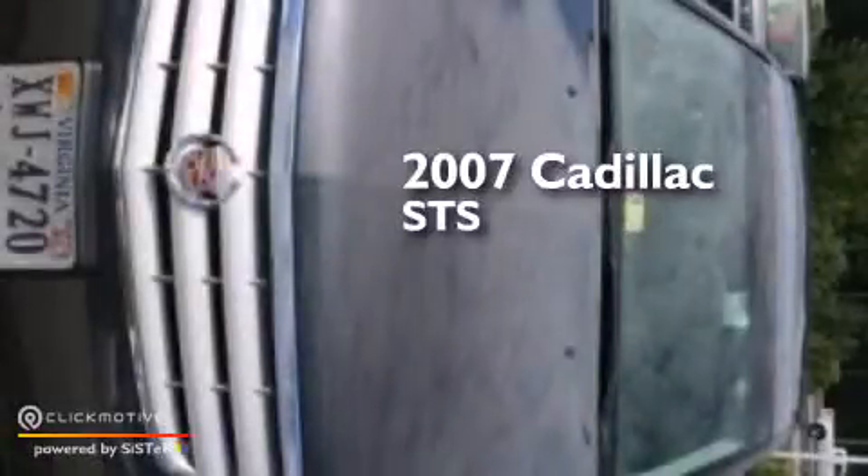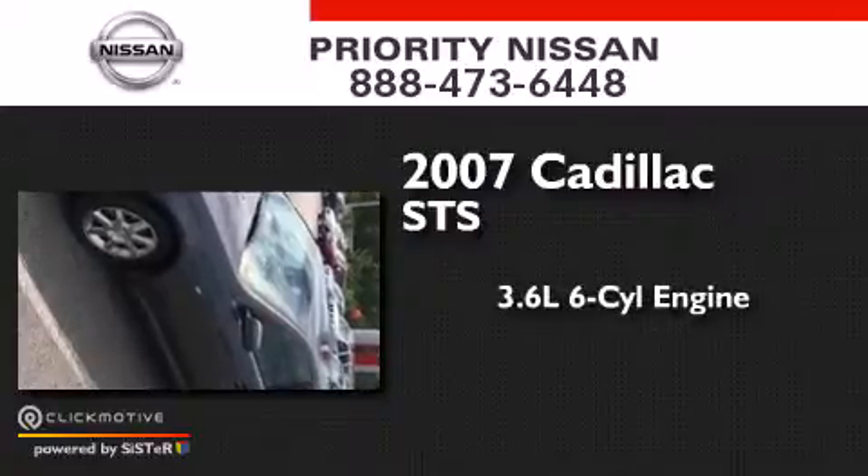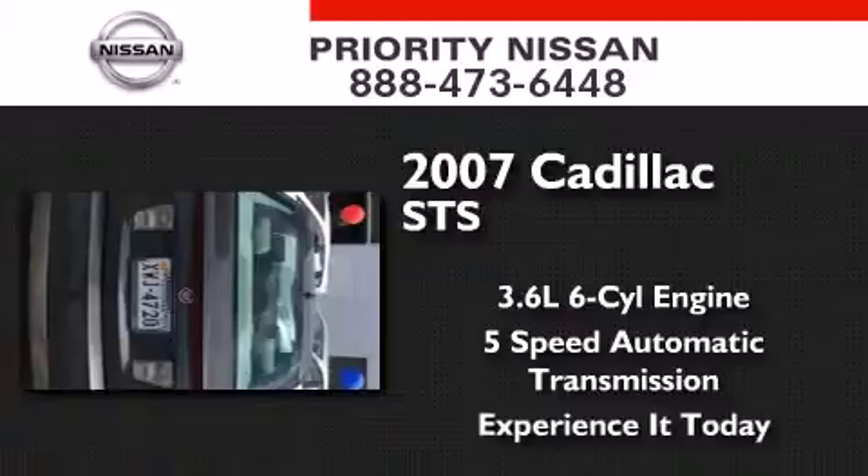This is a 2007 Cadillac STS. It features a 3.6-liter, six-cylinder engine and a five-speed automatic transmission. Its top features include a navigation system, a remote start feature, voice recognition, a heated steering wheel with audio controls, a sunroof, a premium audio system, XM satellite radio, aluminum wheels, and traction control and stability control systems.